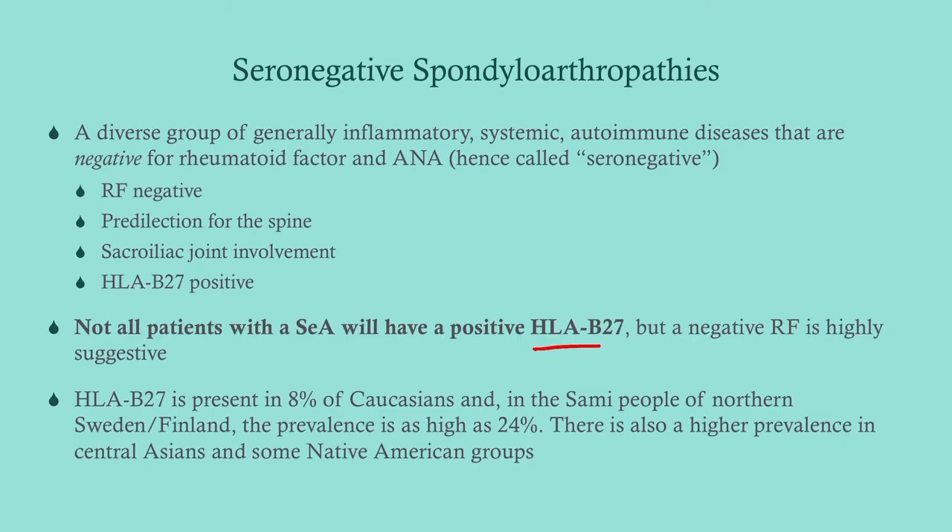You can test HLA-B27 and it lends credence to your diagnosis, but it's not diagnostic. There's a variety of prevalences depending on geography and ethnic group. In the United States, 8% of Caucasians will have the HLA-B27 genotype. It is more common in Native Americans, a little bit less common in Hispanics, Blacks, and Asians. In northern Sweden and Finland, there's a group called the Sami who have a prevalence recorded up to 24% — an indigenous group living in the very northern part of Sweden, Finland, and Russia.